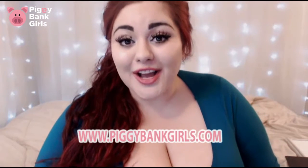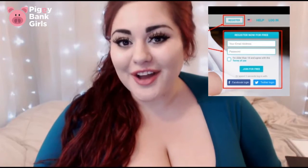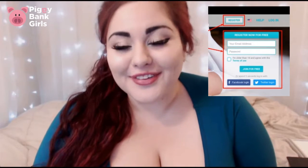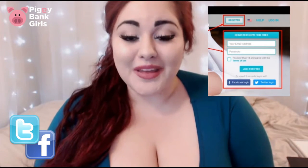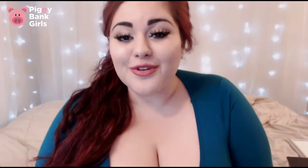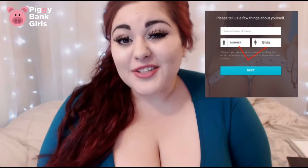All you have to do is go to PiggyBankGirls.com and on the homepage to the far right of the screen you'll see a little box that says 'register now for free.' Inside that box you'll have the option to join really fast in like three seconds. All you have to do is connect your Facebook or your Twitter to your PiggyBank Girls account, and once you confirm the authorization through those accounts you just have to choose whether you're signing up as a member or a model and you're set.